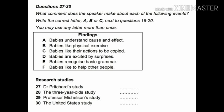That is the end of Part 3. You now have half a minute to check your answers to Part 3.